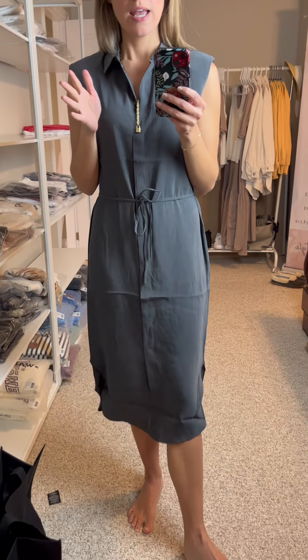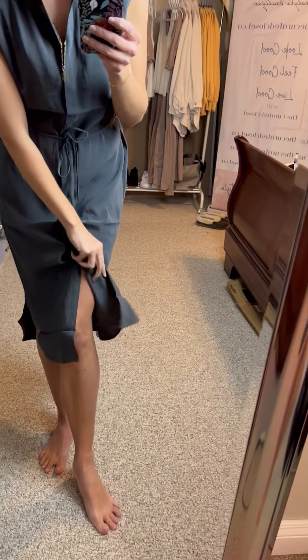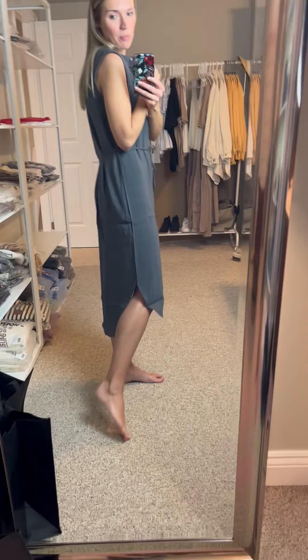The nice part about this dress — which I obviously can't show you right now — is that you can unbutton it all the way, take the little belt out, and just wear it over top of jeans with a white tank or black tank. It becomes sort of a sleeveless coat that you wear over top. I love that part about this dress; it's really cute.